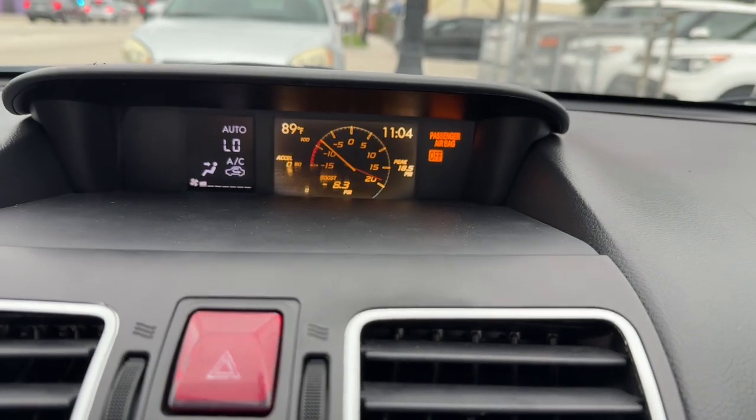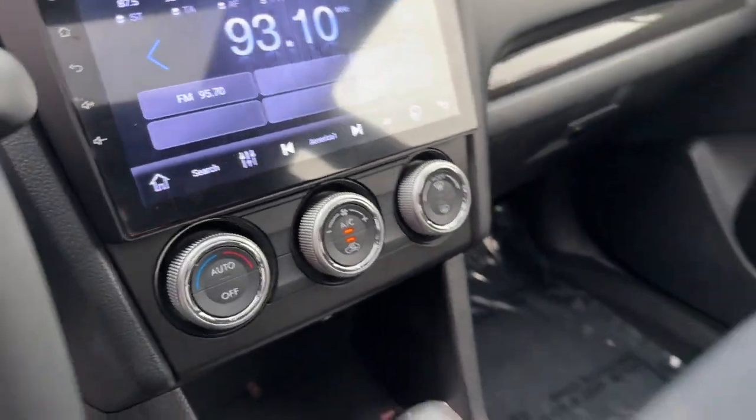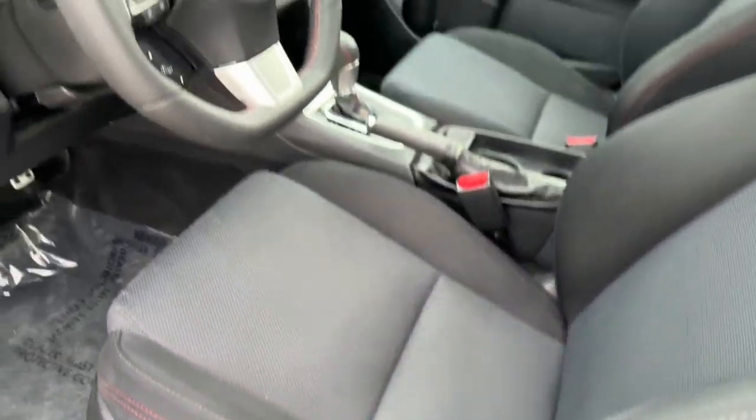These are just some of the great options this vehicle comes with: keyless entry, moonroof, heated mirrors, fog lamps, backup camera, satellite radio, steering wheel audio controls, aluminum wheels, heated front seat, alarm.